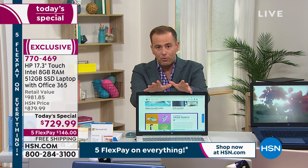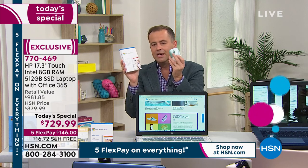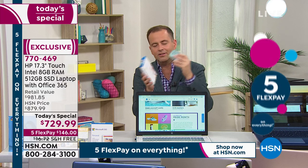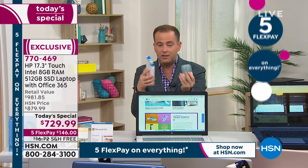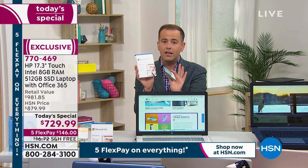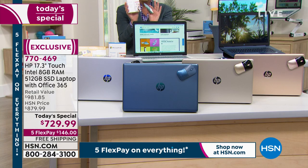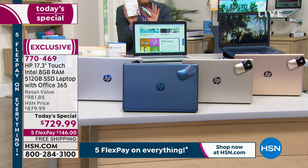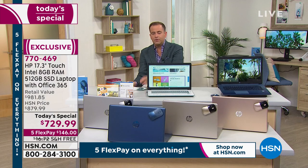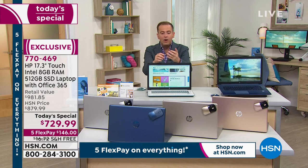If you're in the real world trying to find these specs with all the bonuses and extras and the HP SmartFriend technician for a whole year, you're spending a lot more money. We've got it on flex pay and free shipping. Also — this is not an advanced order. This is immediate shipment. You don't have to wait — we have it ready to go right now.